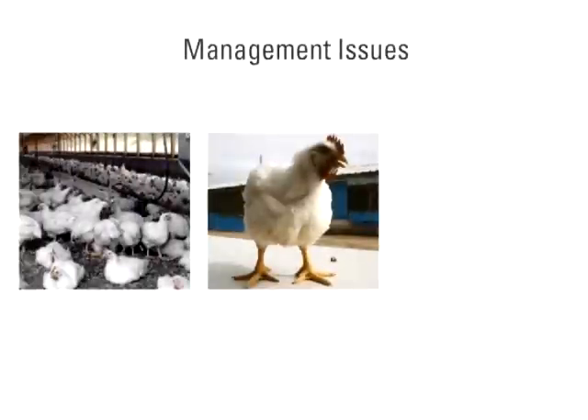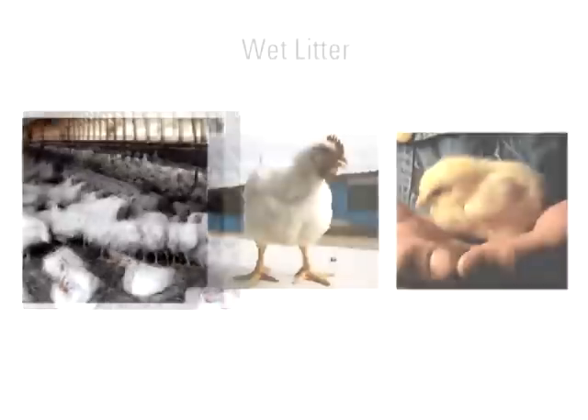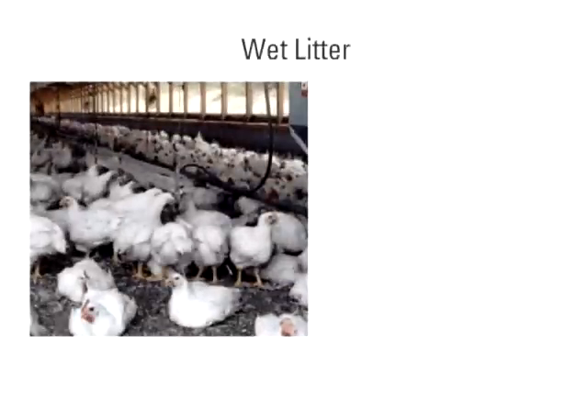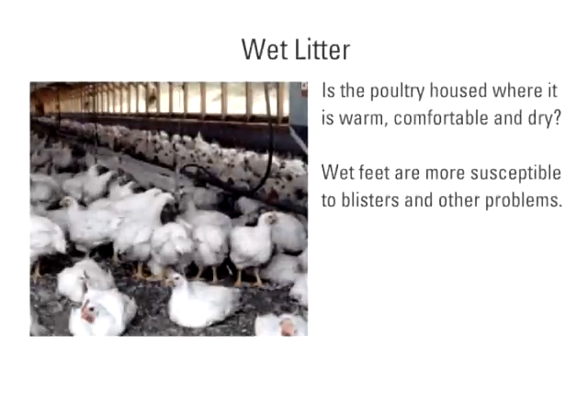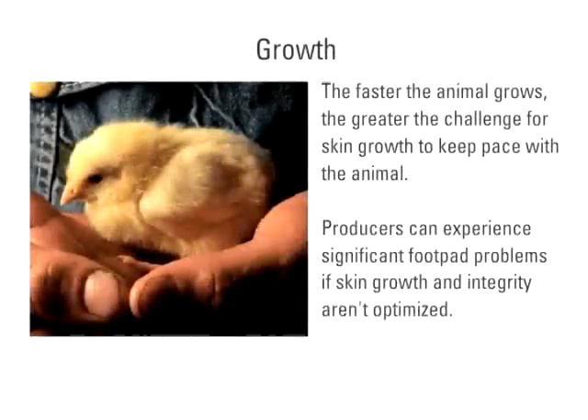Aside from nutrition, foot pad quality also depends on management. Wet litter is one issue — is the poultry housed where it is warm, comfortable, and dry? Wet feet are more susceptible to blisters and other problems. Breed is another consideration, as some poultry species are genetically prone to foot pad and skin problems. Growth is also a factor; the faster the animal grows, the greater the challenge for skin growth to keep pace. Producers can experience significant foot pad problems if skin growth and integrity aren't optimized.